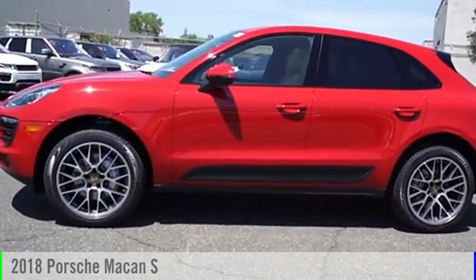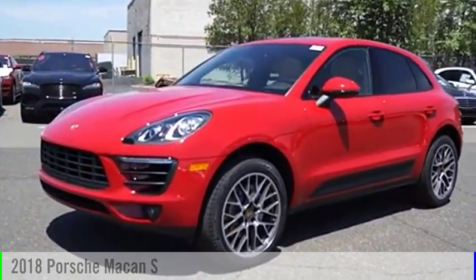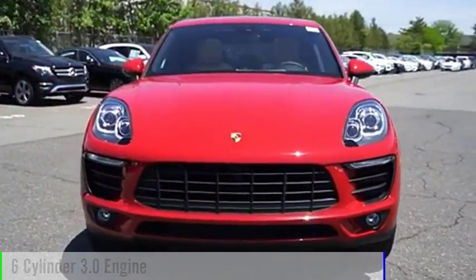Make a great choice today with the 2018 Macan. This vehicle is powered by an all-wheel drive, 6-cylinder, 3.0-liter engine.